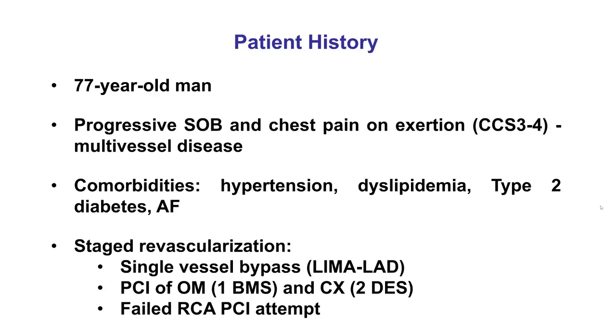The patient was an elderly man who presented with progressive dyspnea as well as angina, and was found to have three-vessel disease on coronary angiography. Because the patient had type 2 diabetes mellitus, he was treated with staged revascularization starting with a single-vessel coronary bypass with the LIMA-to-LAD. He then successfully had PCI of the obtuse marginal and the circumflex, but an attempt to recanalize the right coronary artery was unsuccessful.